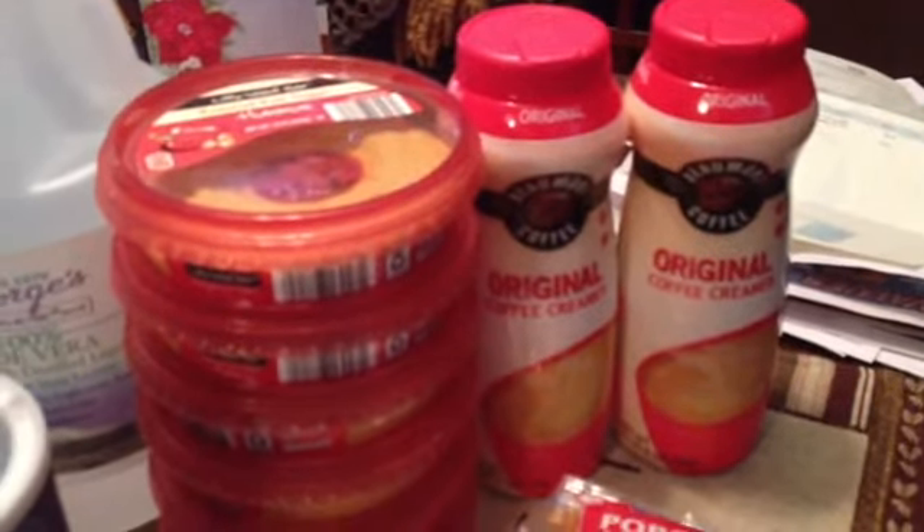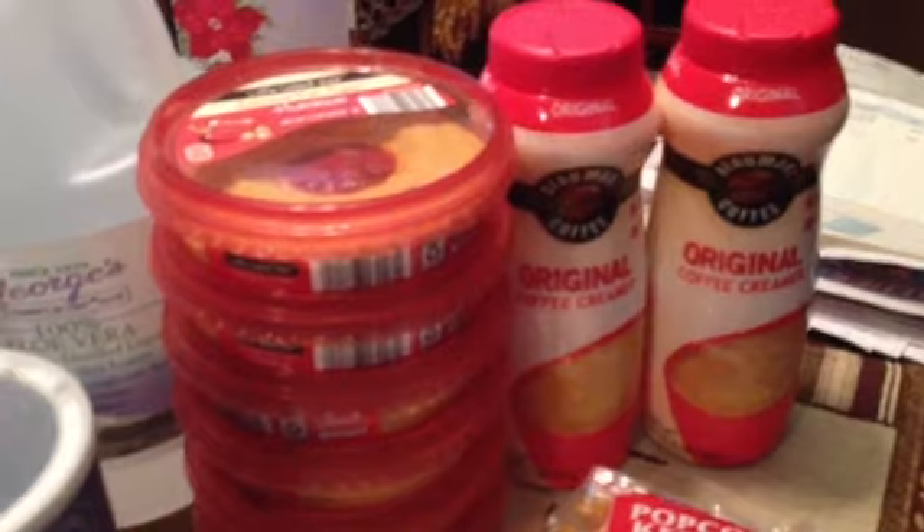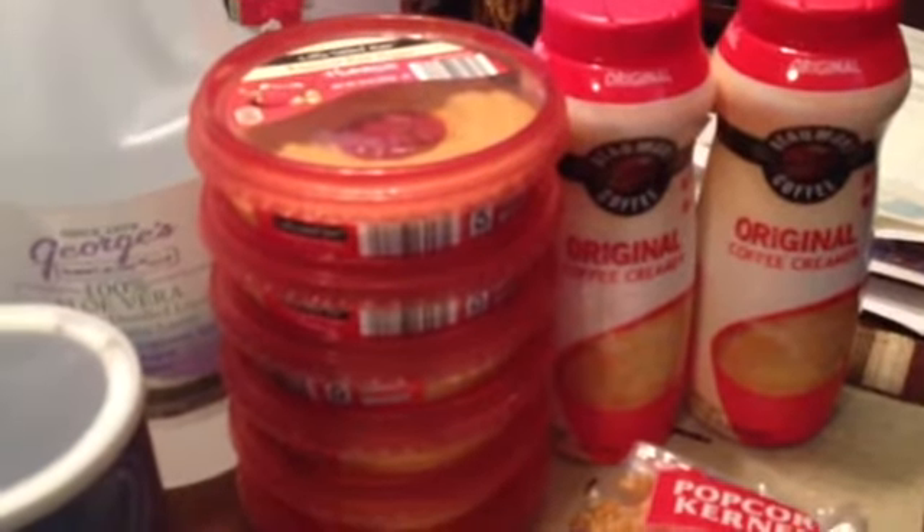Hello, this is a quick small shopping haul. I'll show you what we got while I was out and about today.